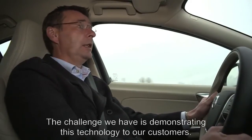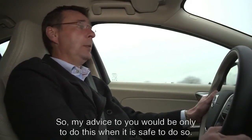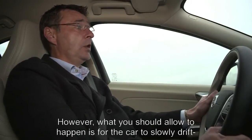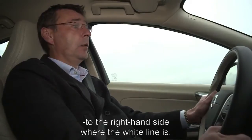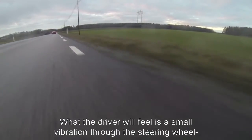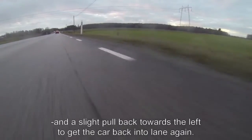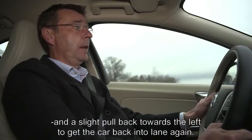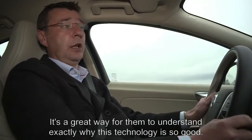The challenge that we have is actually demonstrating this technology to our customers, so my advice to you would be only to do this when it is safe to do so. However, what you should allow to happen is for the car to slowly drift off to the right-hand side where the white line is. What the driver will feel is a small vibration through the steering wheel and a slight pull back towards the left to get the car back into lane again. It's a great way for them to understand exactly why this technology is so good.